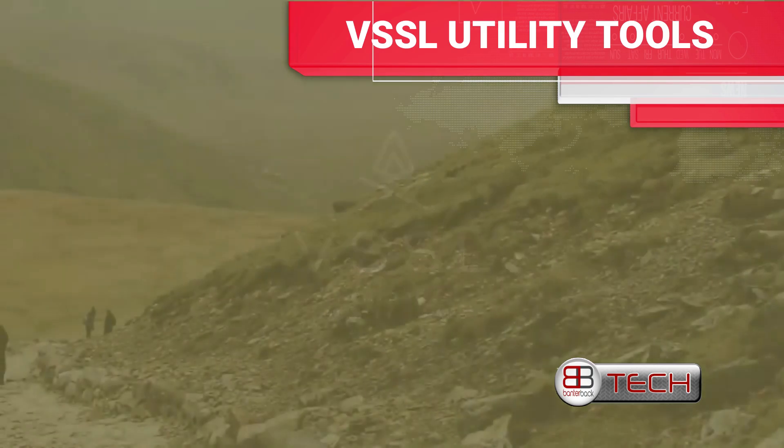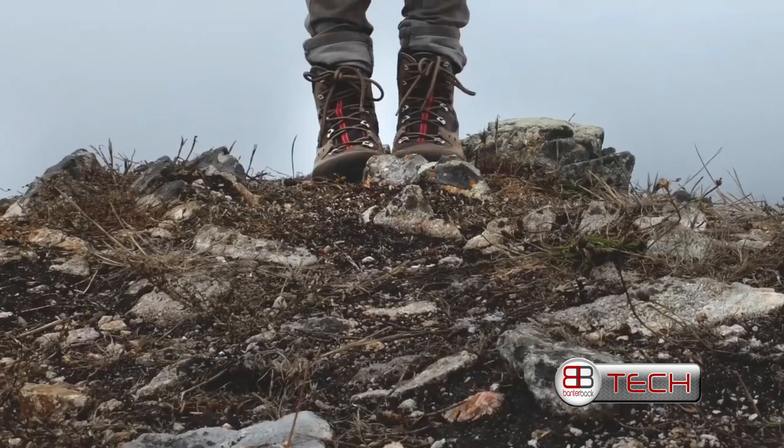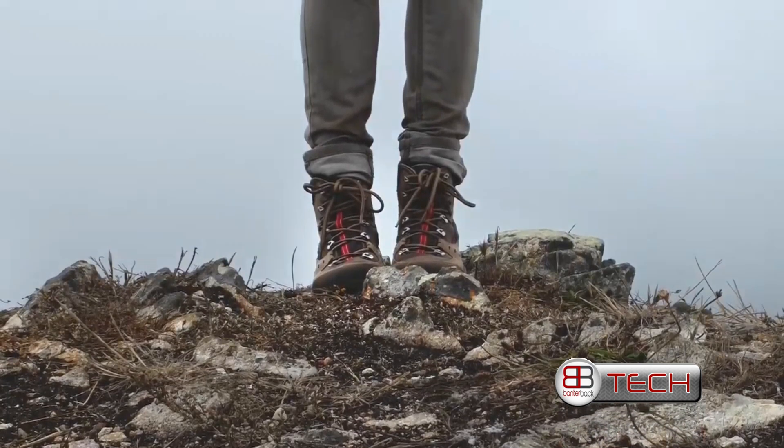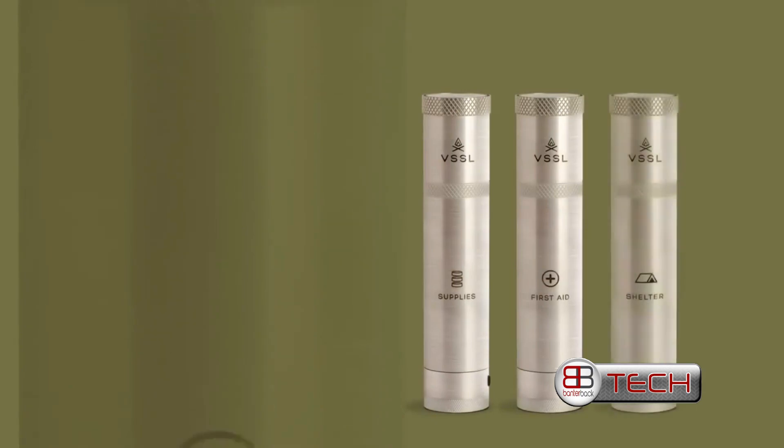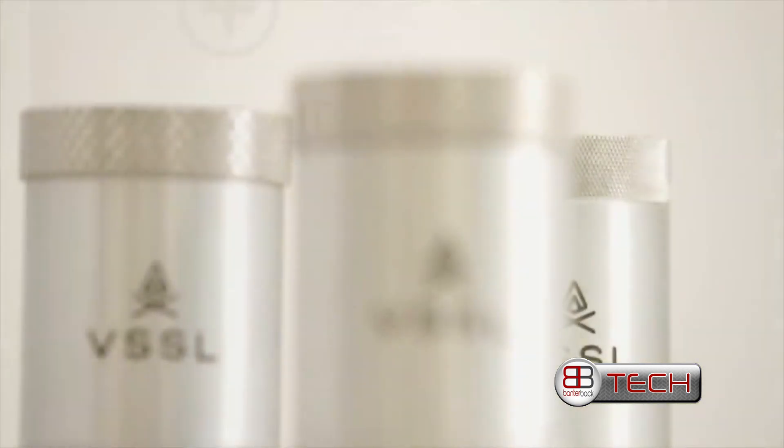Whether you plan to be out for a few hours or a few days, having critical supplies in a compact, weatherproof case is an essential part of preparation. Introducing Vessel Compact.